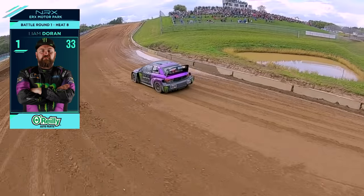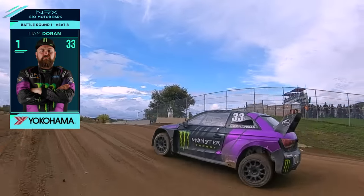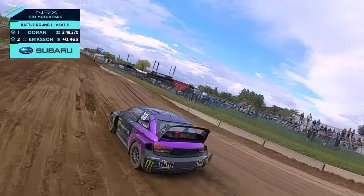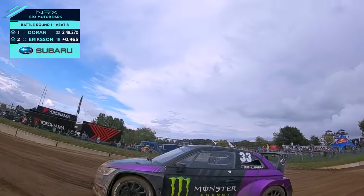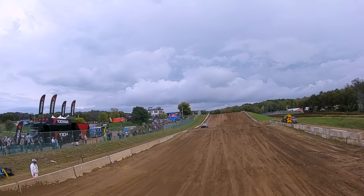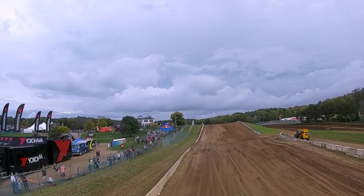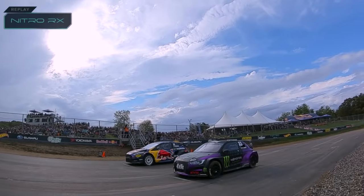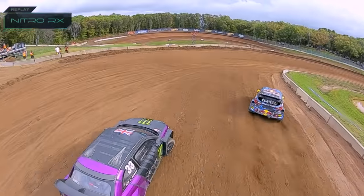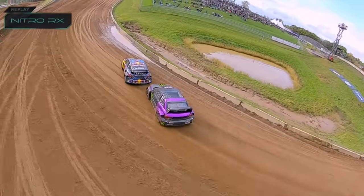That might be my favorite battle so far — oh, for sure. Certainly here, the crowd like it as well — everyone's on their feet here applauding. And it's going to be Doran versus Speed. Wow — that should be fun. Doran and Speed — great — the final eight is shaped up. That was an absolute battle of the ages.